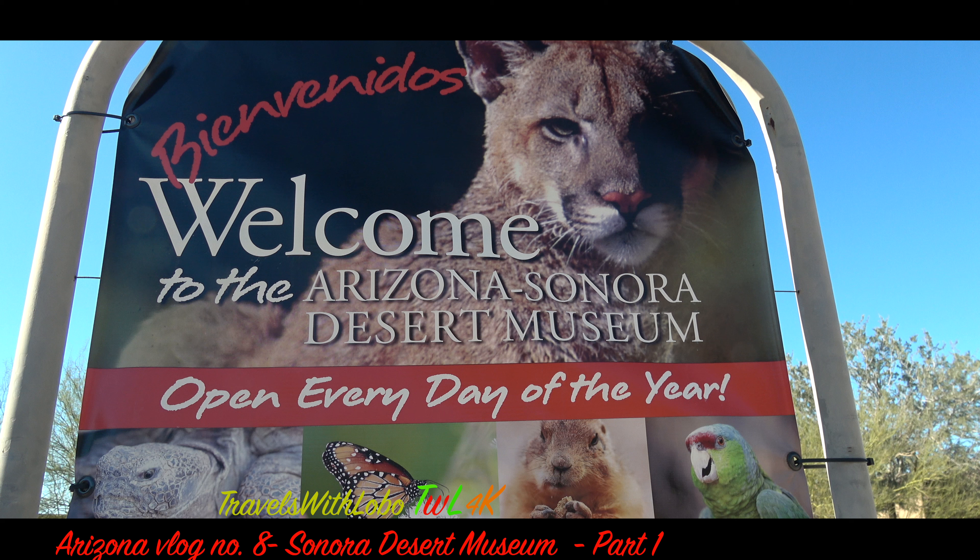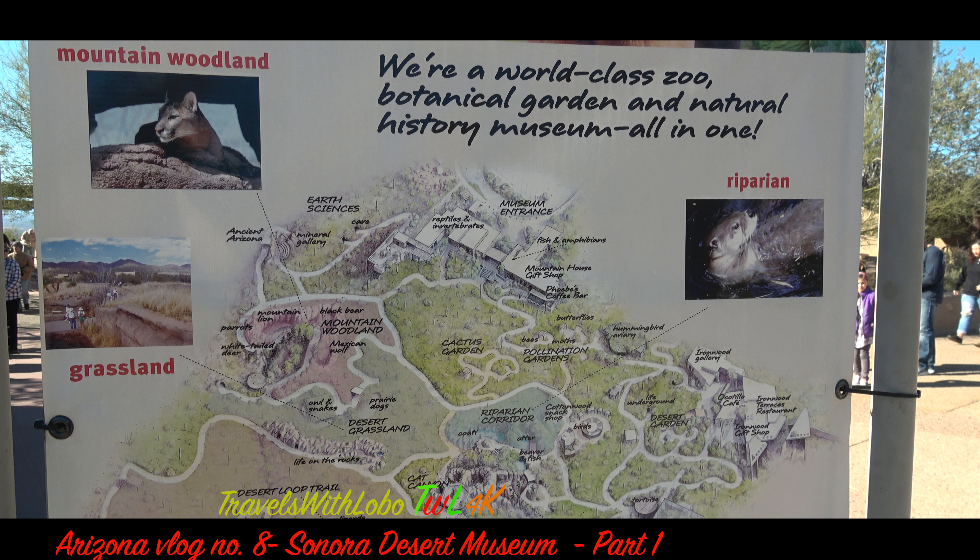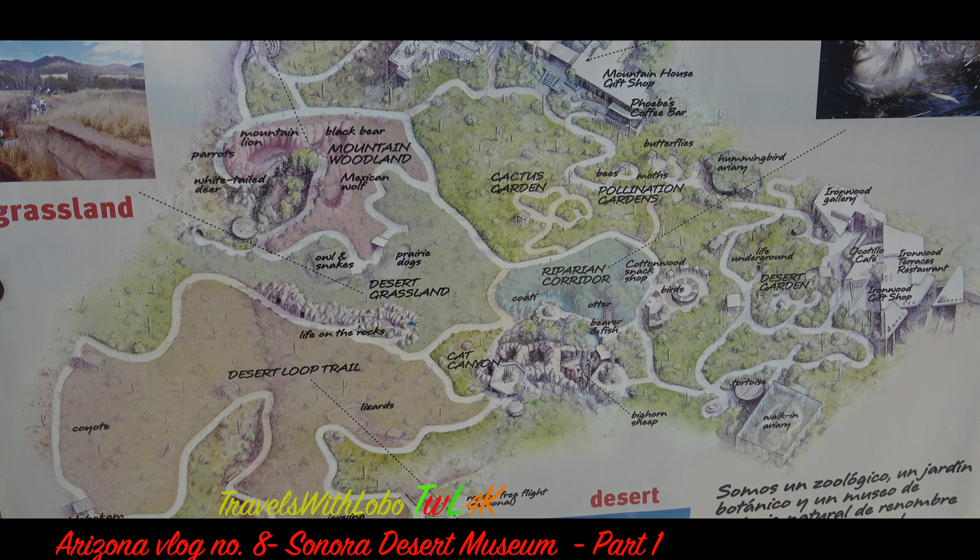Welcome to the Arizona Sonora Desert Museum, open every day of the year. We are a world-class zoo, botanical garden, and natural history museum, all in one. I'd like to start with the Desert Loop Trail, because that will bring you to the javelinas and the raptors, two very popular attractions.